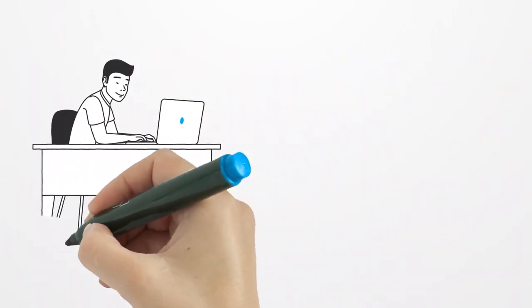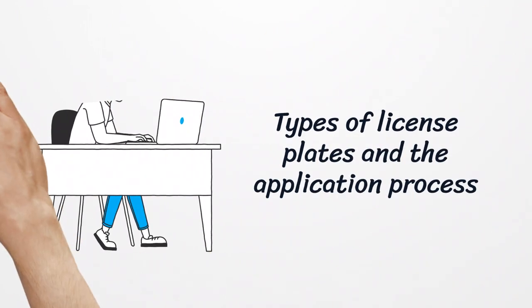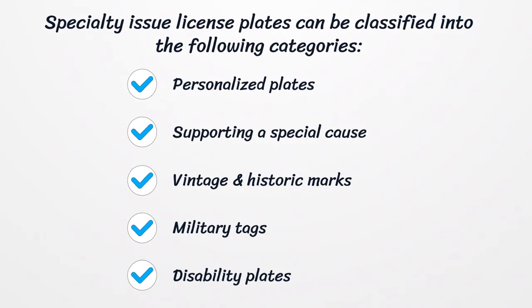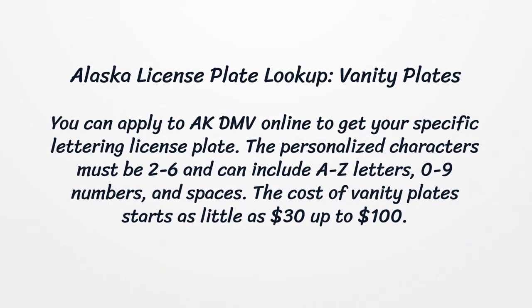Types of license plates and the application process. Specialty issue license plates can be classified into the following categories: personalized plates, supporting a special cause, vintage and historic marks, military tags, and disability plates. Alaska license plate lookup — vanity plates. You can apply to AK DMV online to get your specific lettering license plate. The personalized characters must be 2–6 and can include A–Z letters, 0–9 numbers, and spaces. The cost of vanity plates starts as little as $30 up to $100.